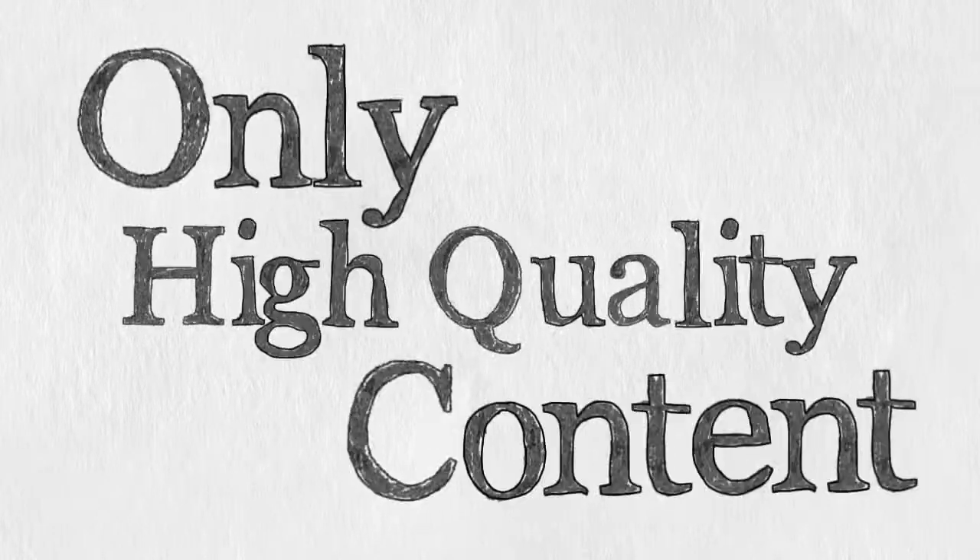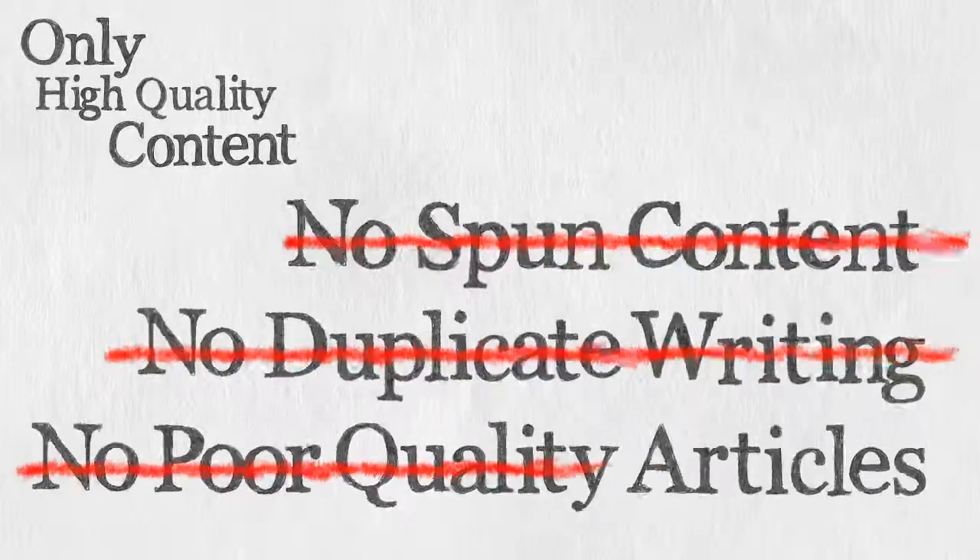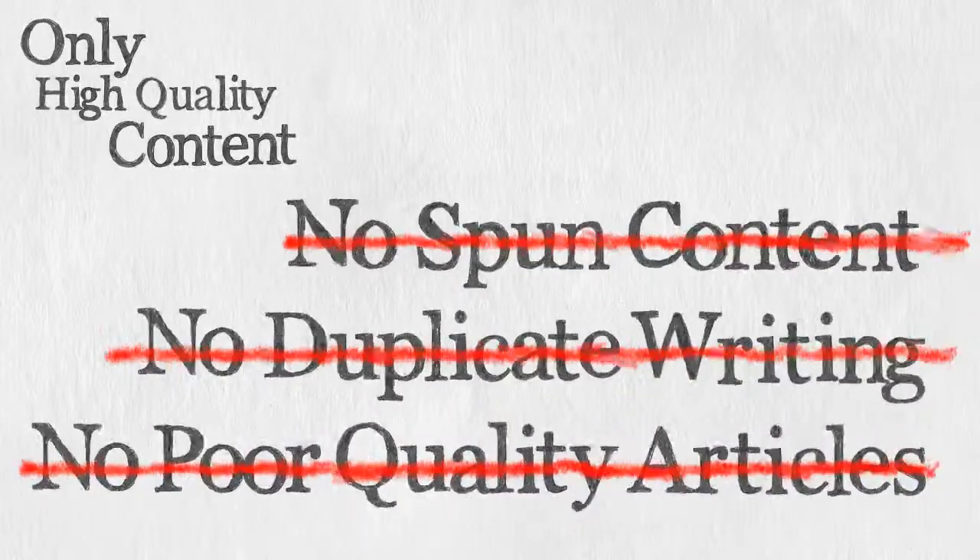Only High Quality Content. Our approval team are tough and only approve the highest quality original posts. No spun content, no duplicate writing, no poor quality articles. This benefits all of our members, is loved by search engines, and helps increase your backlinks value immeasurably.